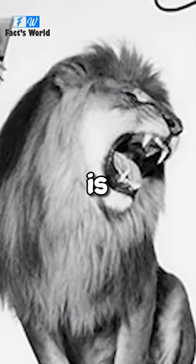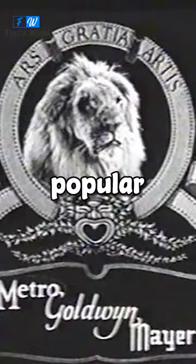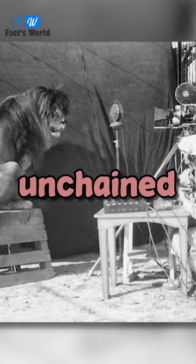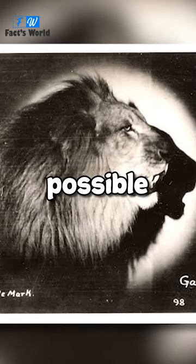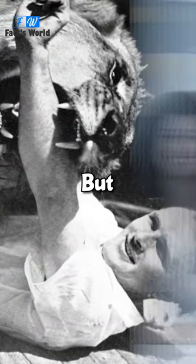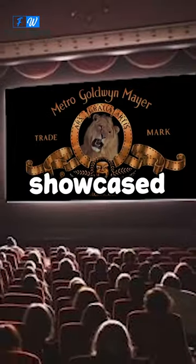You may already know what's going on. This is a rare behind-the-scenes glimpse of how MGM originally recorded its popular screen credits in 1928. They used a real lion to get the most authentic results possible. It was a safety nightmare and very dangerous for everyone involved. But it paid off. The iconic intro became a huge success and was showcased in hundreds of MGM movies.